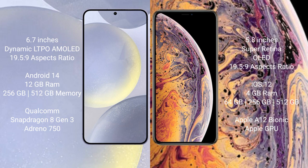Samsung Galaxy S24 Plus runs on the Android 14 operating system. iPhone XS runs on the iOS 12 operating system.